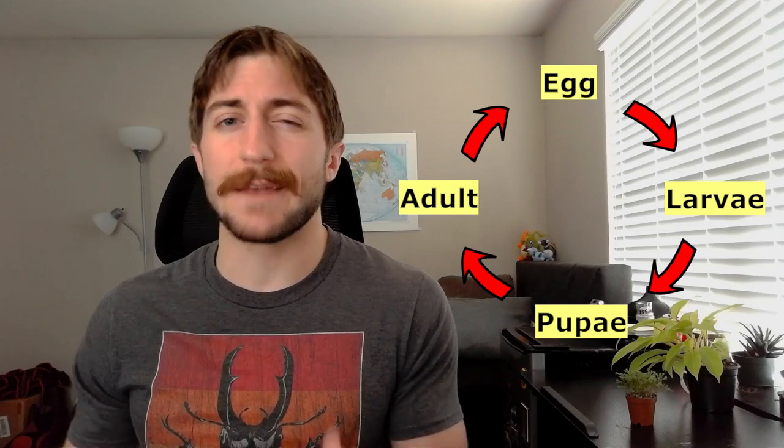Beetles also have chewing mouthparts, both in their larval stage and their adult stage. If you watched my Lepidoptera episode, you'll know that butterflies and moths are holometabolous, so they have a four-stage metamorphosis from egg to larvae to pupae to adult. Beetles are also holometabolous — they go from egg to larvae, and then they pupate into their adult form.